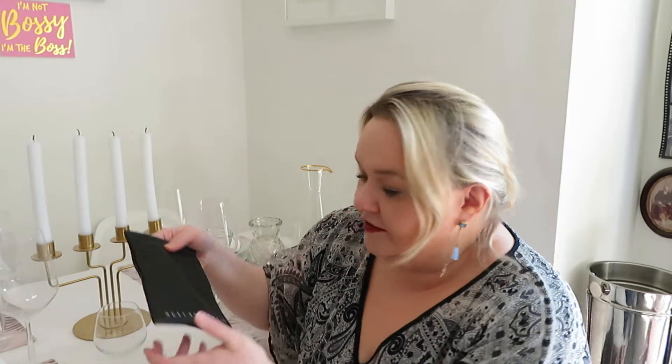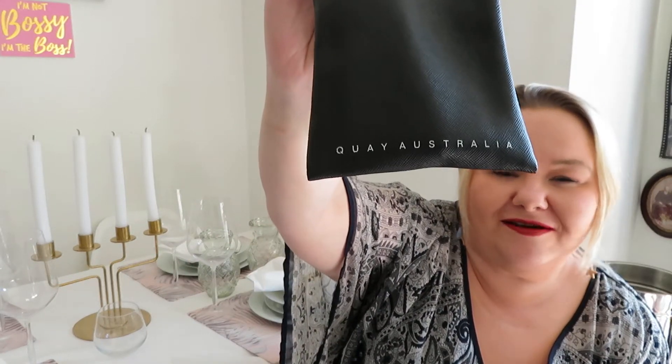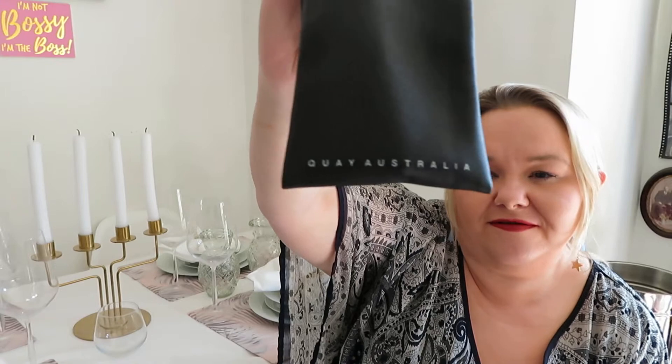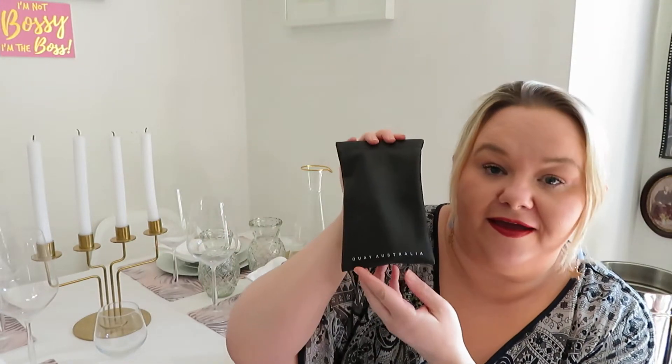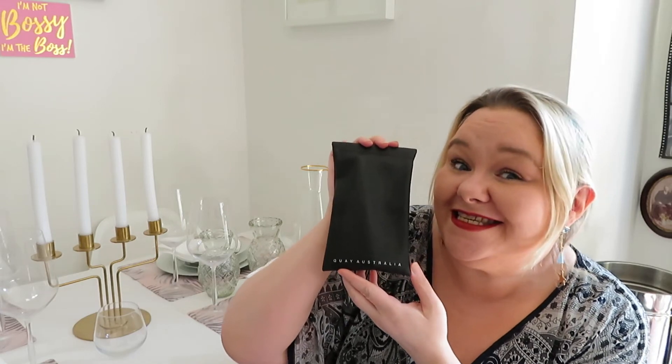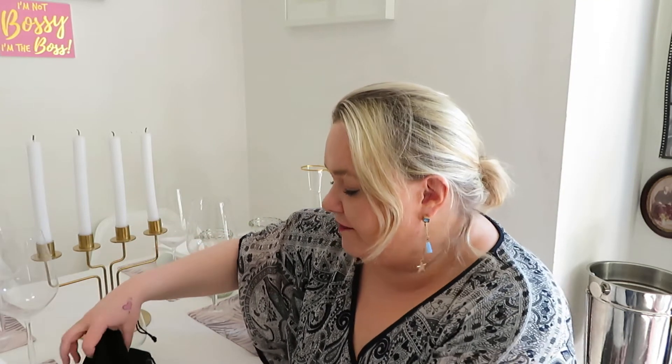So the first product — me and my husband discovered this probably about three years ago — is Quay Australia glasses. I always call them 'Key' glasses. About two years ago another YouTuber I love had them on and I was like, oh I die. I tried to find the brand because she didn't say it — she just said the name, like 'Key West' or something — and I finally found them.